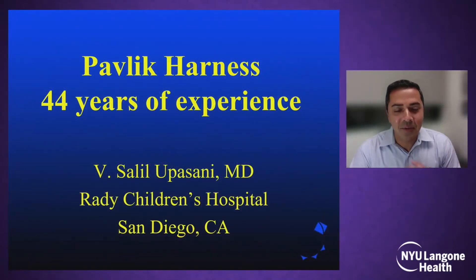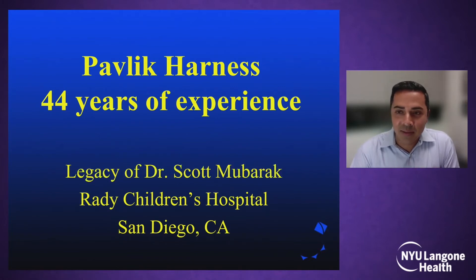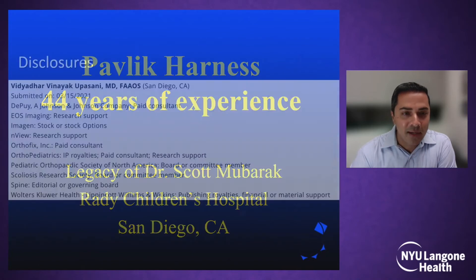Thank you, Pablo, and thank you for the opportunity to present this morning. As Pablo said, I haven't been alive for 44 years, but it's my distinct honor and pleasure to give this talk for Dr. Scott Mubarak, who recently retired on the 1st of July and is now exploring the South Pacific with his wife and having a fantastic time.